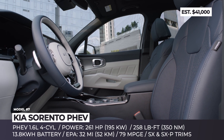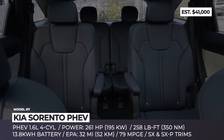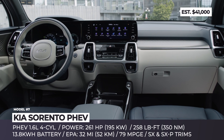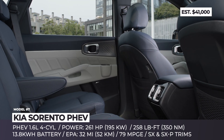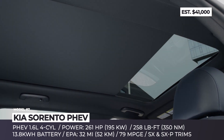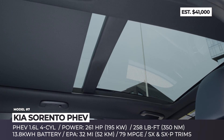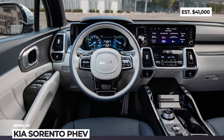Also standard are full LED lights, second-row captain's chairs, synthetic or real leather upholstery and a 10.25-inch infotainment tweaked to display EV functions. This PHEV is already on sale at home and across Europe, while its North American market debut is scheduled for late 2021. It will be offered in two trims — SX and SXP.